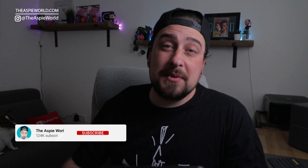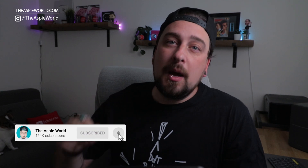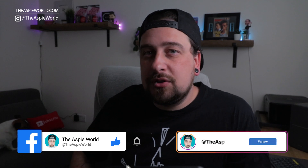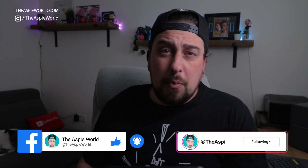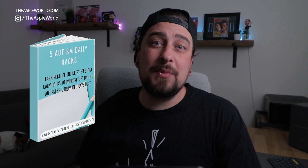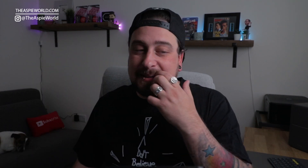My name is Dan. I have autism, ADHD, OCD, and dyslexia, and I make weekly videos all about this kind of stuff. If you're new around here and you'd like to learn more, remember to hit the subscribe button here on YouTube by clicking on the notification bell. But if you're watching on Facebook, Instagram, and TikTok, be sure to follow this page for daily videos. Before I forget, you can download my free autism life hacks PDF at autismhacks.net completely free right now.